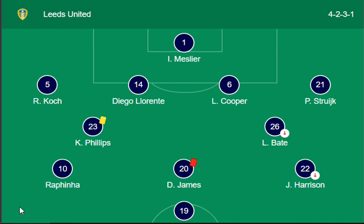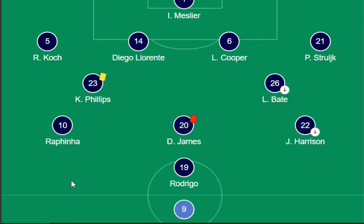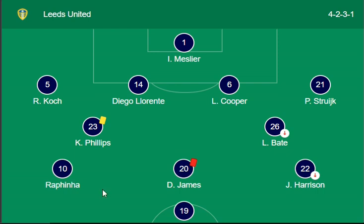Here are the lineups for both sides on the screen. For Leeds United, the main lineup features number nine Rodrigo as the main striker, Harrison in the forward side, with Firpo and the backline. Cooper and Struijk are also in the better side for Leeds United, and Meslier is the goalkeeper. They play in a 4-2-3 formation.